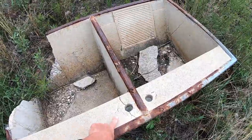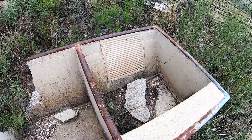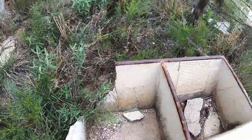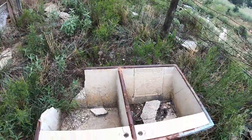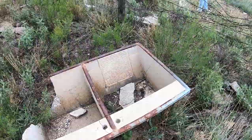Look at this - it's a cement wash basin. Look at that washboard. Oh my gosh, look how thick it is. Amazing. I have never seen anything like that before.